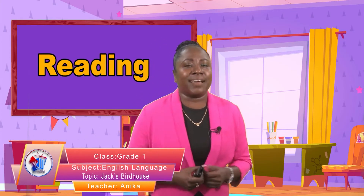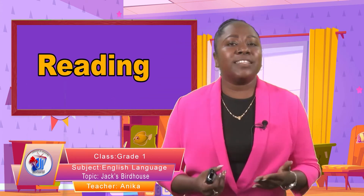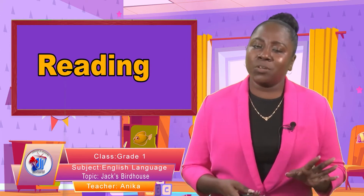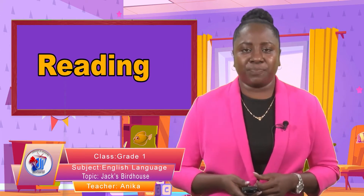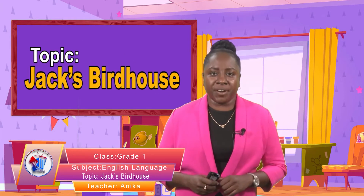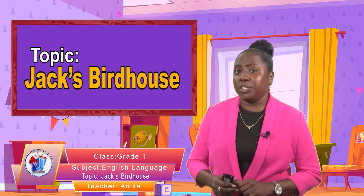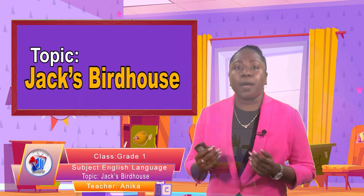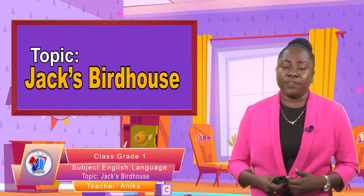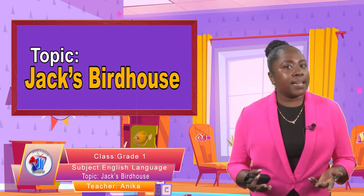Hi boys and girls, welcome back! My name is Teacher Anika, and I'm excited today because we are going to be doing reading. You do not need your book, your pencil, or your eraser. You can relax and we're going to read together. So do not be afraid — sit up and pay attention to your screen. Look on the screen and you can follow the words as I read.